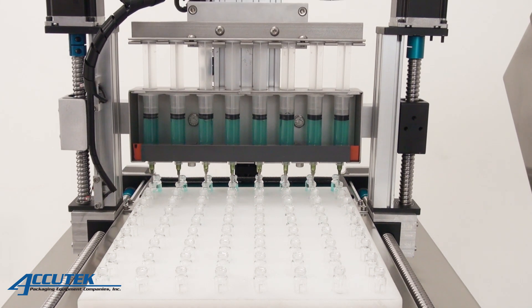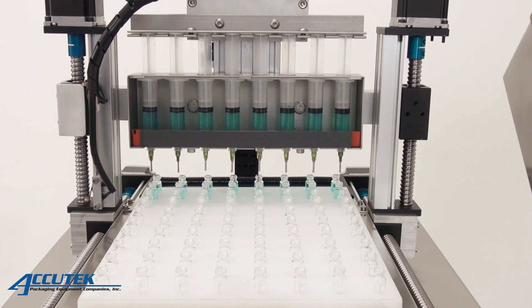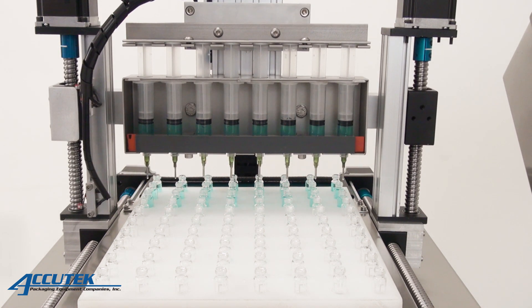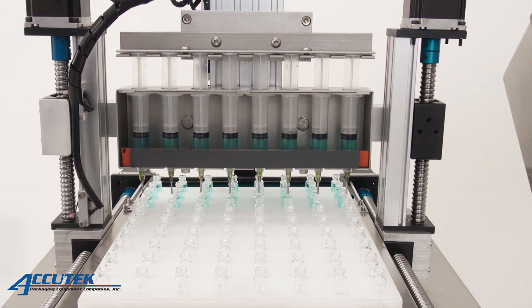It was originally designed for filling e-liquids and vaping cartridges, but it can be used for many other products. It is an ideal filling machine for the nutraceutical and pharmaceutical industries because of its simple and highly sanitary design.